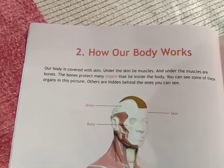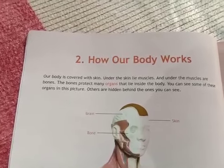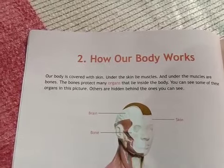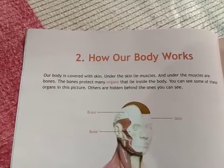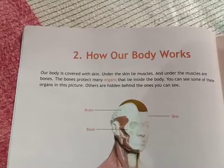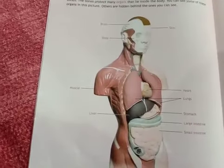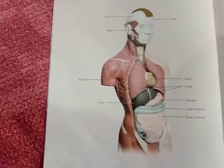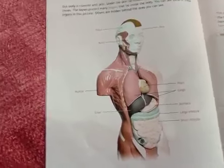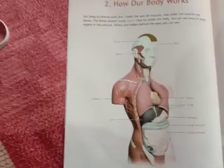Hello everyone, I am your science teacher and today I will tell you something about how a body works. A body is covered with skin, and under the skin lie muscles, and under the muscles lie bones. The bones protect many organs that lie inside the body. You can see some organs in this picture like brain, heart, lungs, stomach, large intestine, small intestine, and liver.